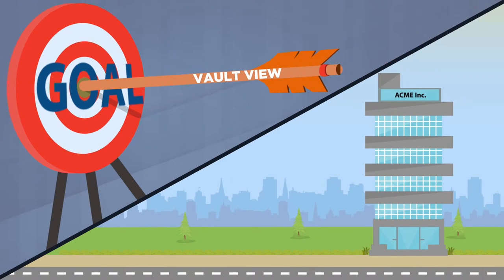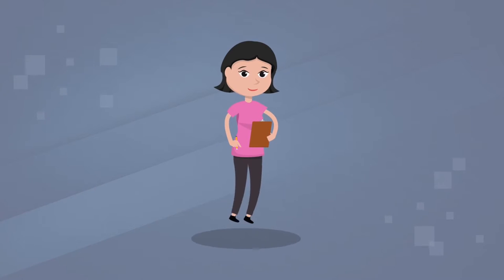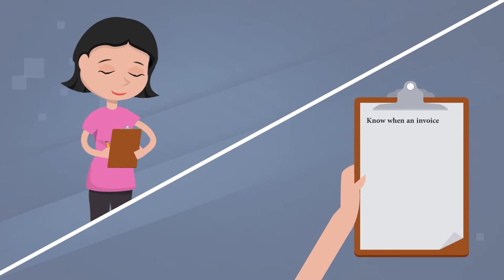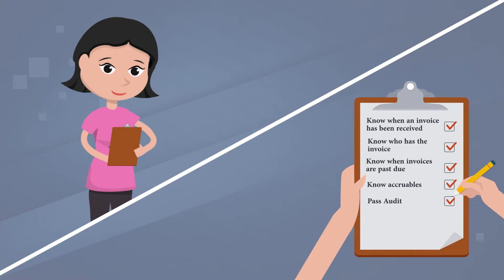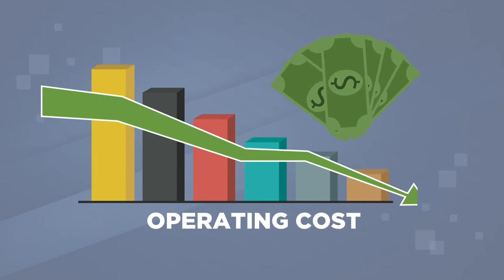VaultView meets all of Tina's goals for the company. They now have process control and know when an invoice has been received, who has the invoice, and when invoices are past due. They know what is accrued for the month end, and have passed all their audits, which reduces operating costs significantly.